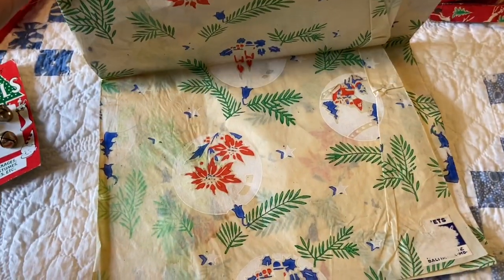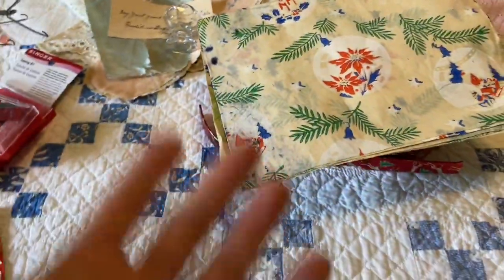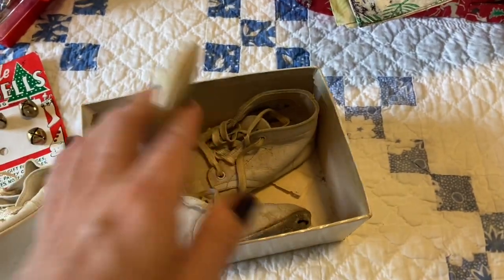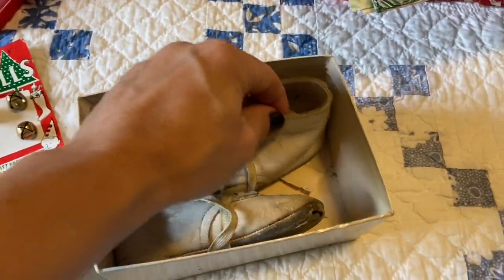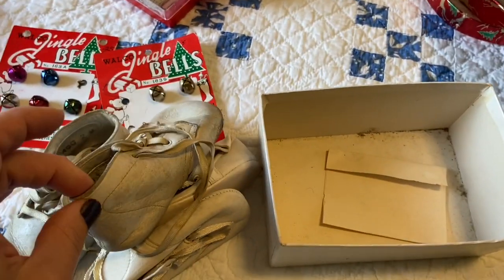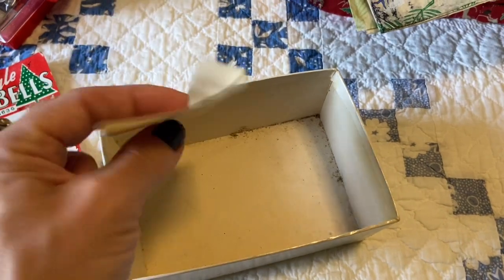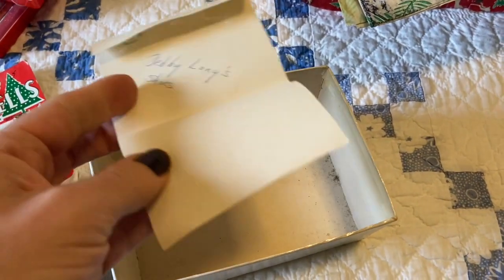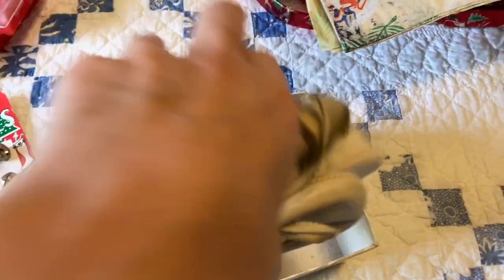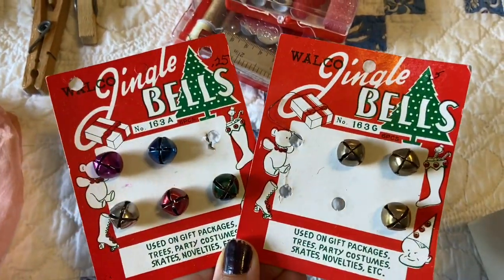Some vintage tissue Christmas wrapping paper — never saw that and then all of a sudden there it was. And not that I need these, but I did pick up two pairs of the little baby shoes. They are great to put a bottle brush tree and some mercury beads in. There was a note and it said whose shoes they were. And Cindy saw these and she handed those to me.